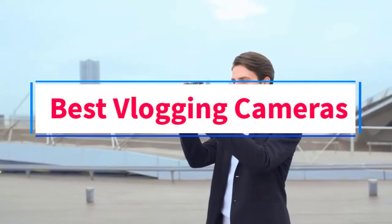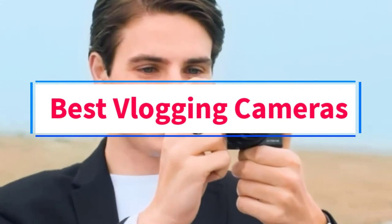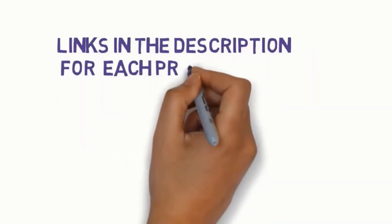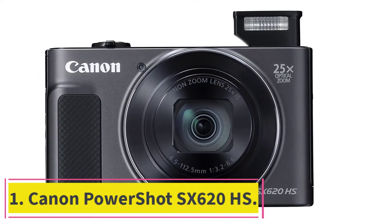Are you looking for the best vlogging cameras? In this video we will look at six of the best cameras on the market. Before we get started, we have included links in the description so make sure you check those out to see which one is in your budget range.